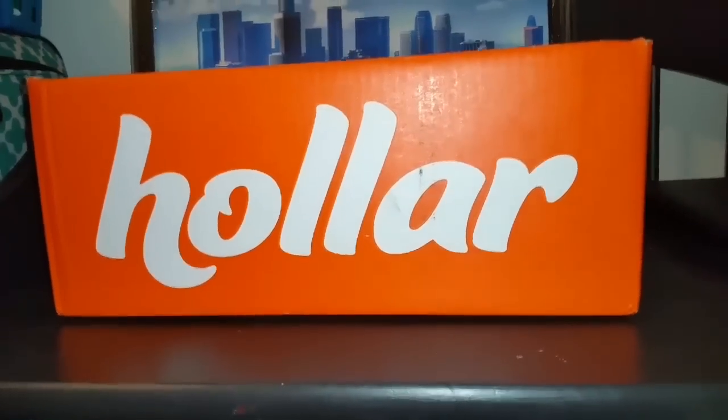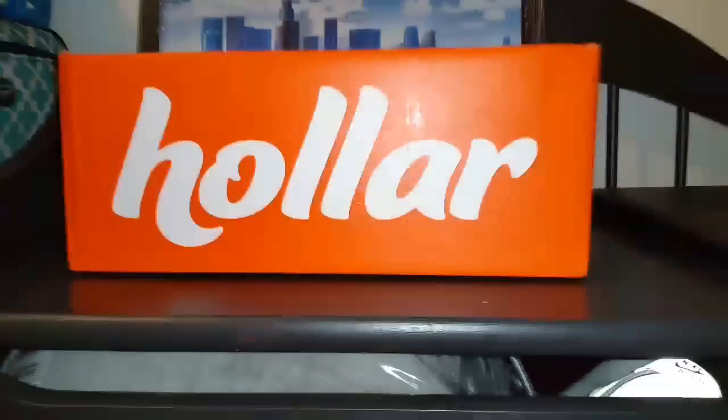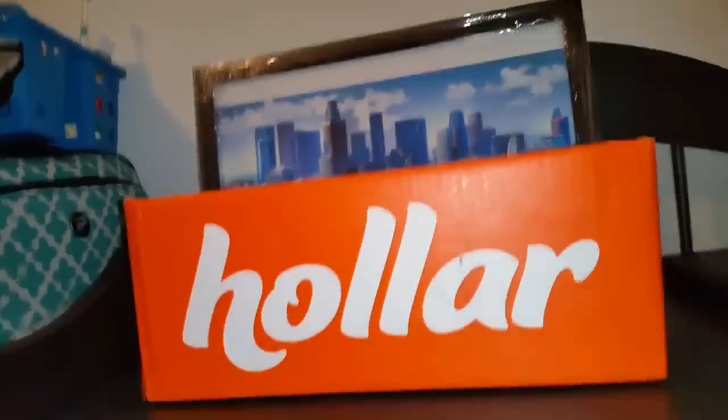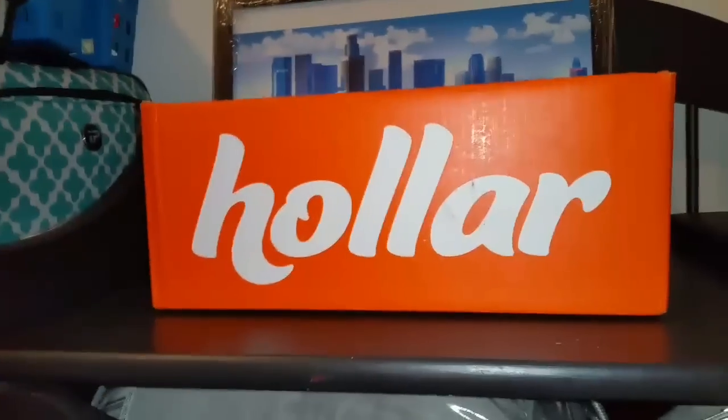Hey everyone, mom of four Nicole coming to you with a hauler.com haul. This is my new addiction. Love this site.